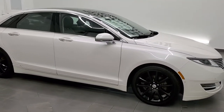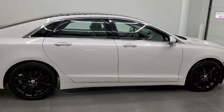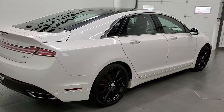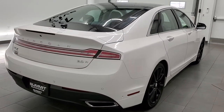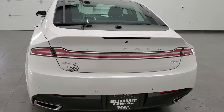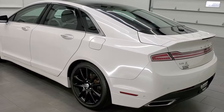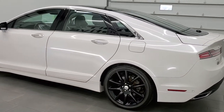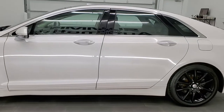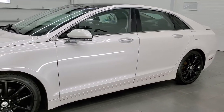This 2016 Lincoln MKZ Hybrid is stock number 21T167A. We are here at Summit Automotive in Fond du Lac, Wisconsin, your new and used car headquarters. This 2016 Lincoln MKZ has the two liter turbocharged four-cylinder motor which combines with the hybrid technology. It pumps out 188 horsepower and this car has been fully safety inspected by our service shop.